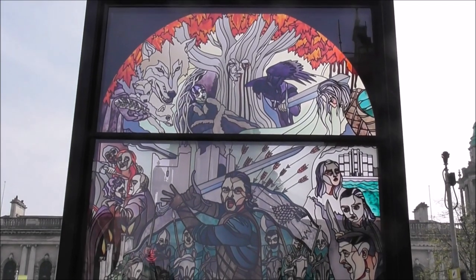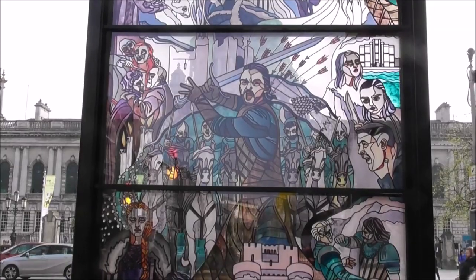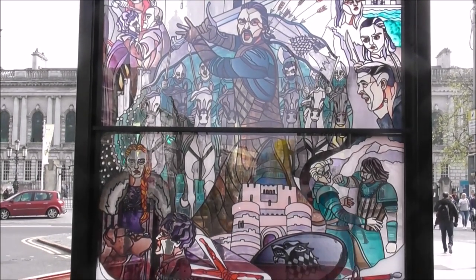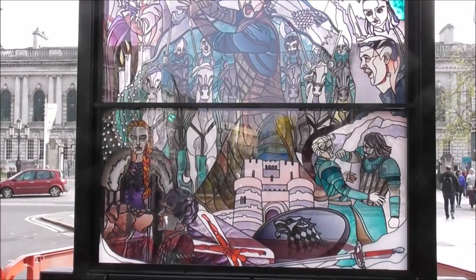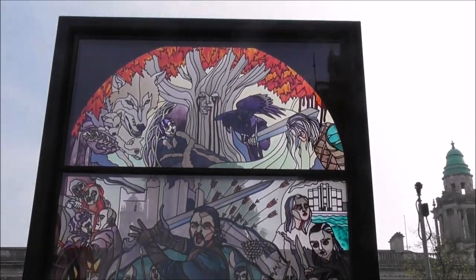The first one was unveiled about a fortnight ago, to coincide with the start of the final season of Game of Thrones. And this one is dedicated to all things Stark.